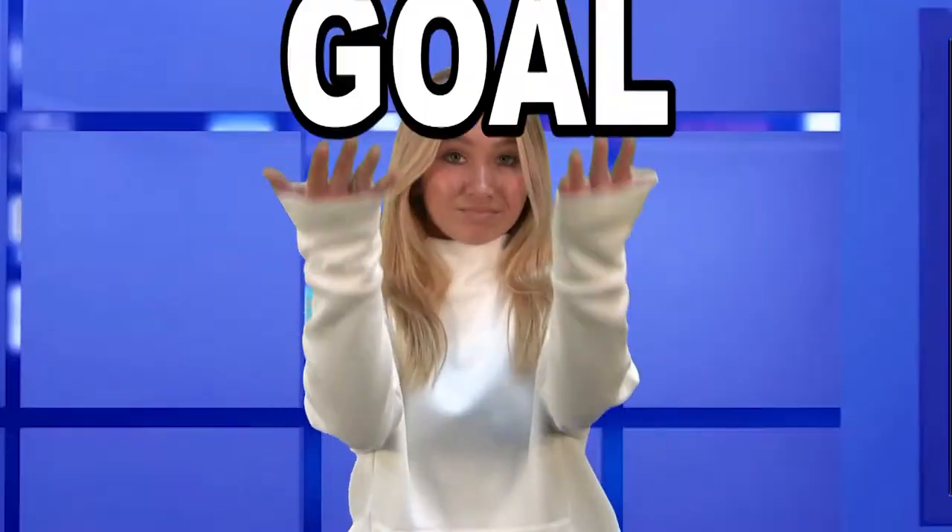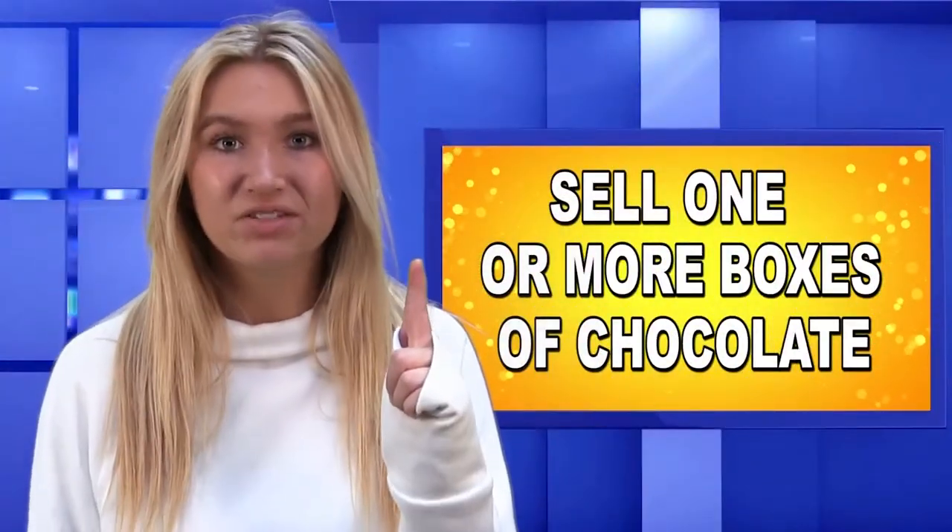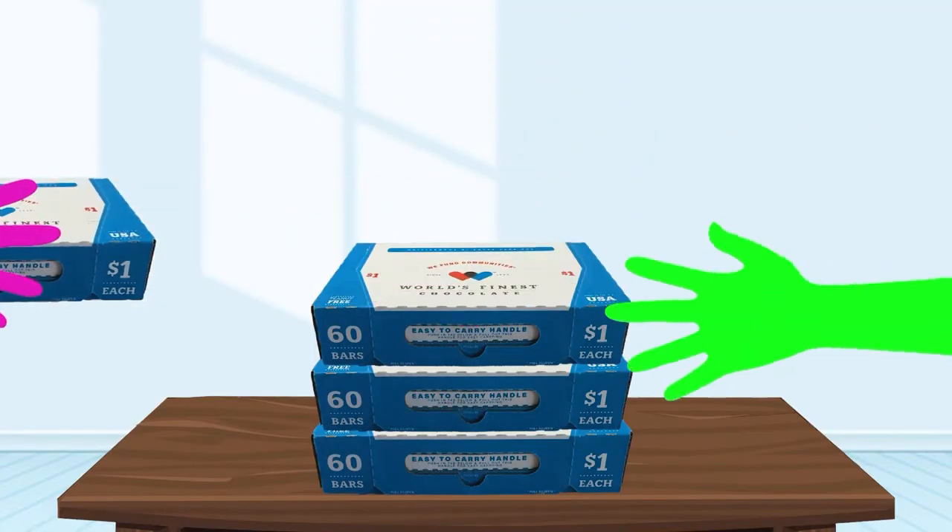Next, you need a goal. Here's yours: sell one or more boxes of chocolate. That's going to be easy, because these boxes almost sell themselves.